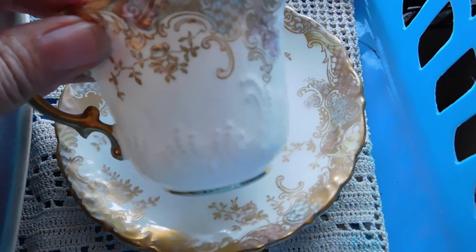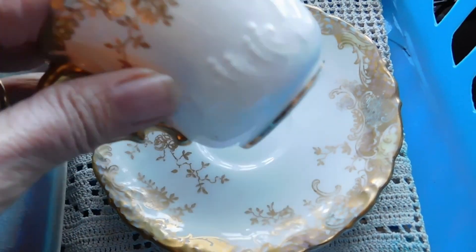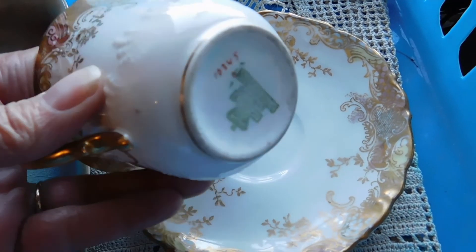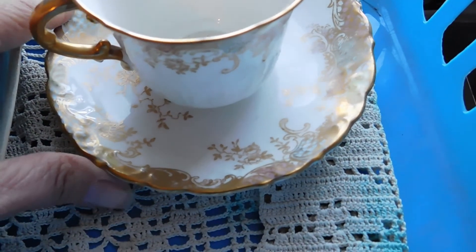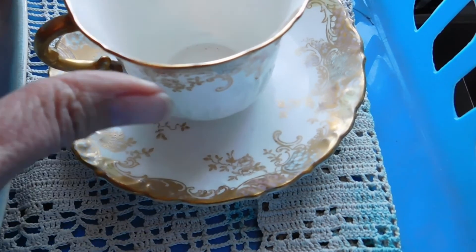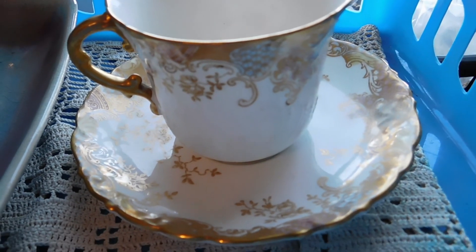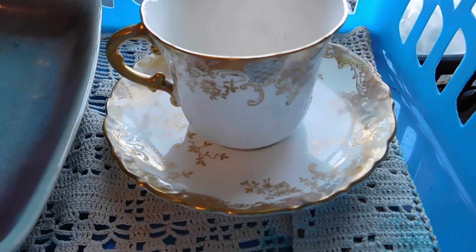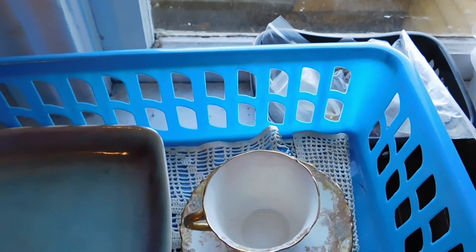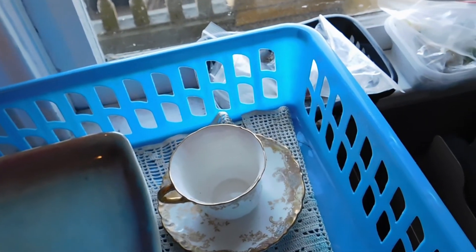This is an Aynsley china bone china teacup and saucer. This pattern apparently does not have a name — it only has a number, 17-something. Not as old as I thought it might be — it dates from 1940 to 1960, which is about the same age as the other teacup I just listed that belonged to my mother-in-law's mother. I listed that one for $45.